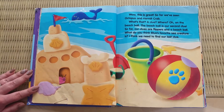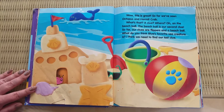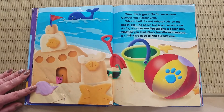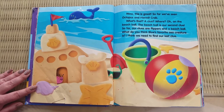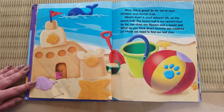Wow, this is great. So far, we've seen octopus and Hermit Crab. What's that? A clue? Where? Oh, on the beach ball. The beach ball is our second clue. So far, our clues are flippers and a beach ball. What do you think Blue's favorite sea creature is? I think we need to find our last clue.